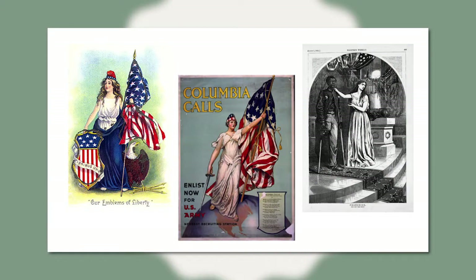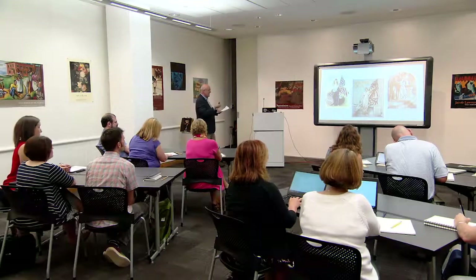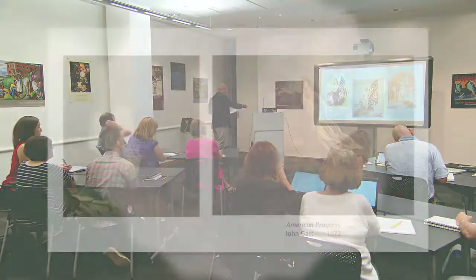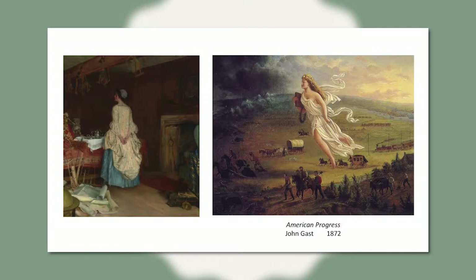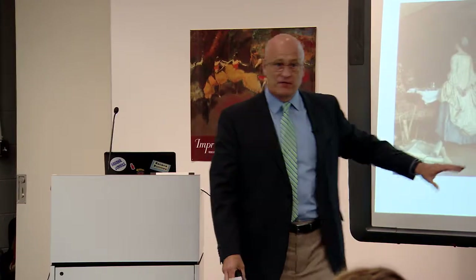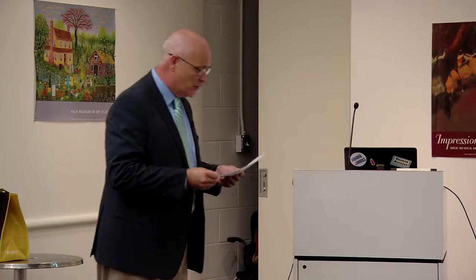We could look at other pictures of Columbia — there she is with her blue and her white. She predates Uncle Sam, in fact. She was the image of America before there was an Uncle Sam. The most famous painting that's often compared to this one is American Progress. That too is Columbia. I'd love to spend time having a conversation about how they connect — how are they different? This passive figure and this very active figure — what do they say in comparison to one another?